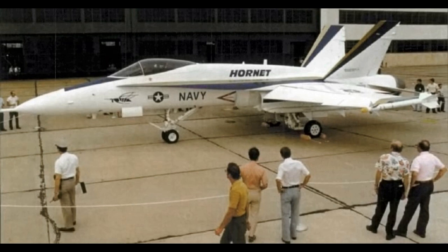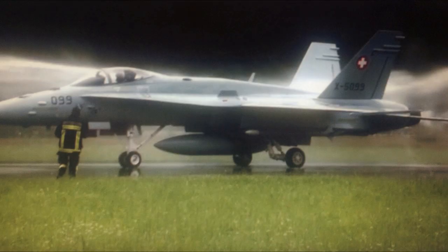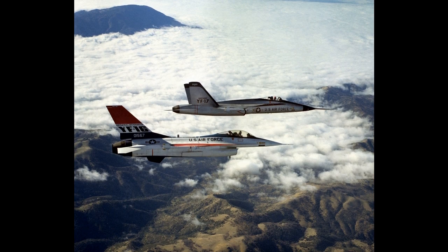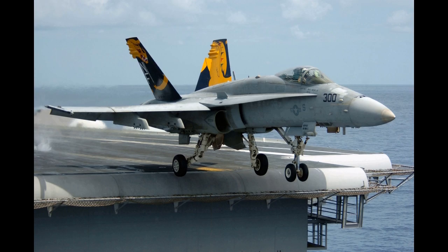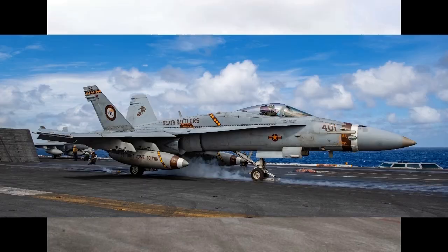though it has been criticized for its lack of range and payload compared to its earlier contemporaries, such as the Grumman F-14 Tomcat in the fighter and strike fighter role, and the Grumman A-6 Intruder and LTV A-7 Corsair II in the attack role. The Hornet first saw combat action during the 1986 United States bombing of Libya, and subsequently participated in the 1991 Gulf War and 2003 Iraq War.